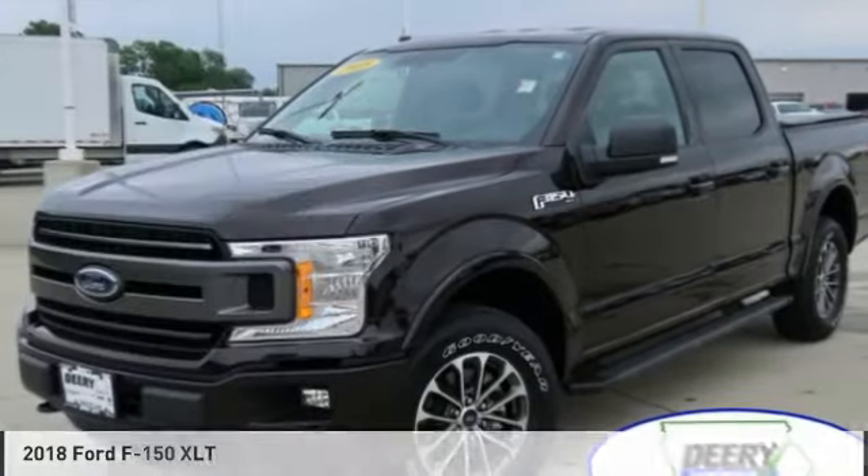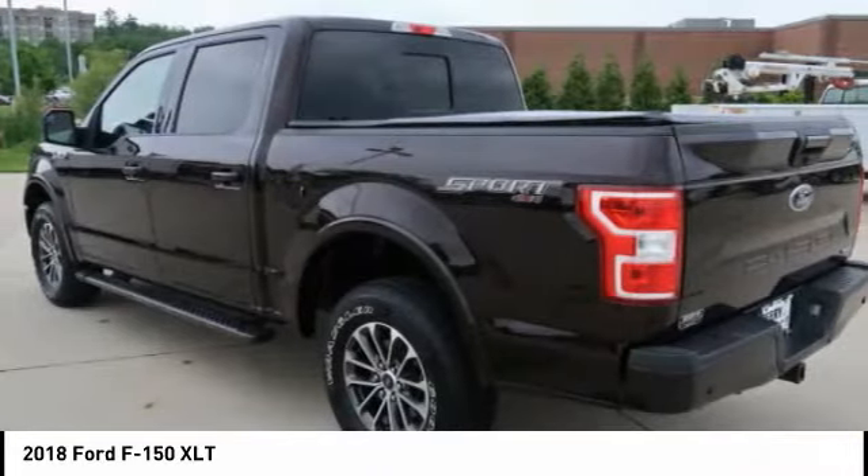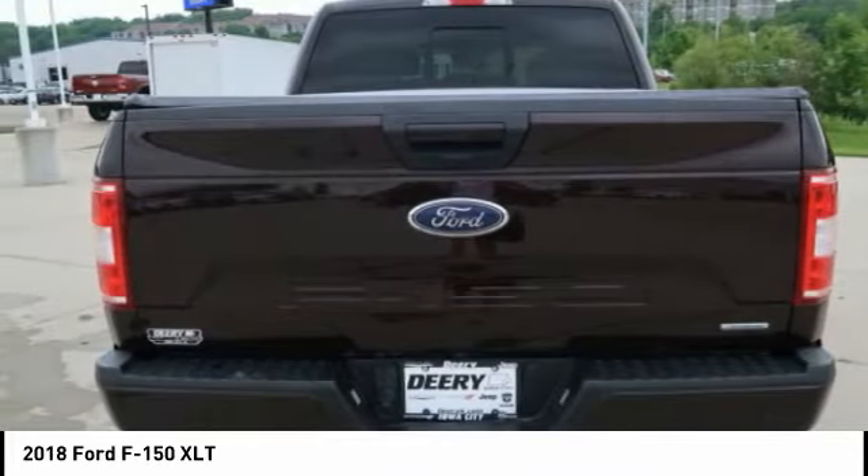Show you the 2018 F-150. A Ford F-150 knows how to handle any situation. It's built to follow orders, no whining.